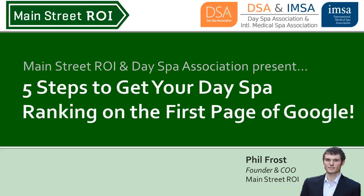Hi everyone, it's Phil Frost from Main Street ROI. I want to welcome you to today's presentation called the 5 Steps to Get Your Day Spa Ranking on the first page of Google. I also want to thank the Day Spa Association for organizing this presentation and we are going to get started.